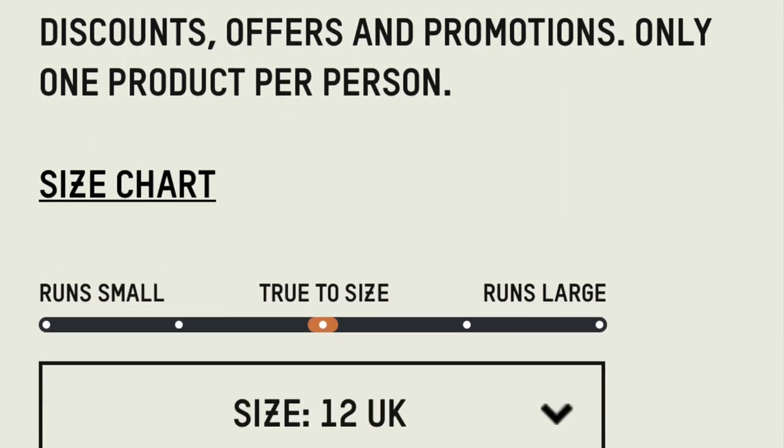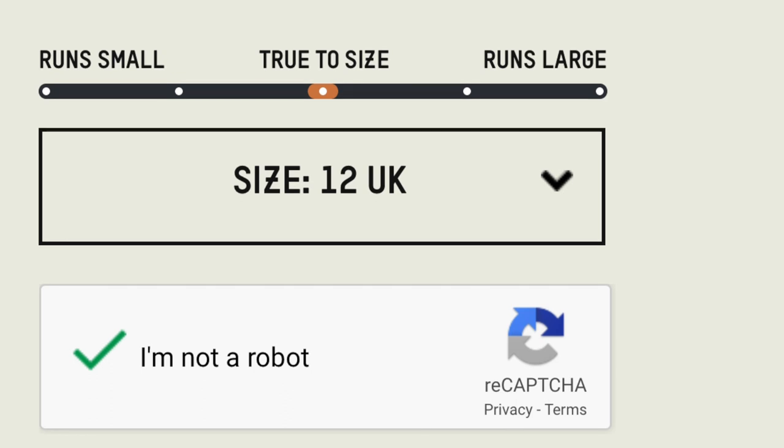For some reason, for this particular drop I was able to get past the waiting page, was able to get to the checkout, was able to pick my size, and I ended up being able to buy the Yeezy 500 Supermoon Yellow at retail price, at my size, from the Adidas online store.